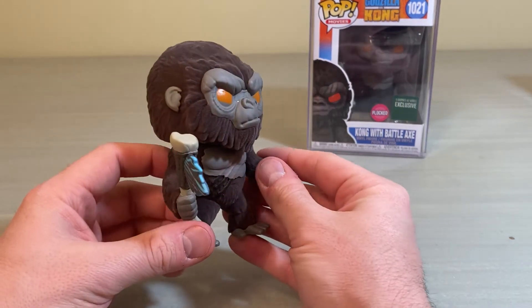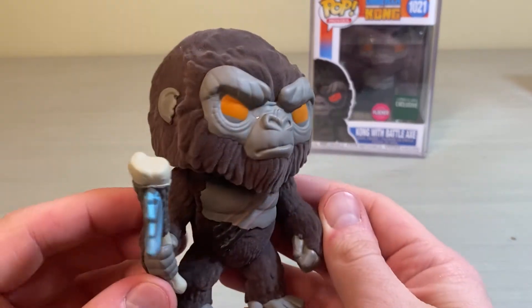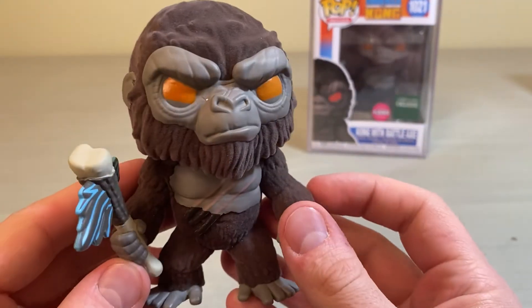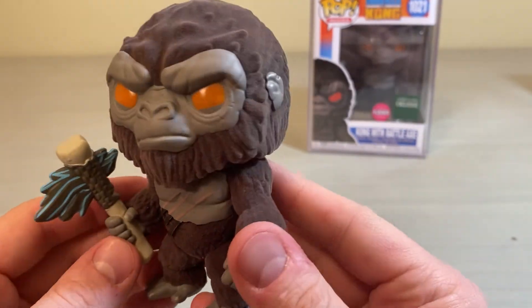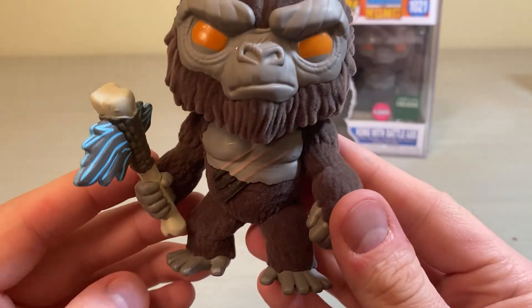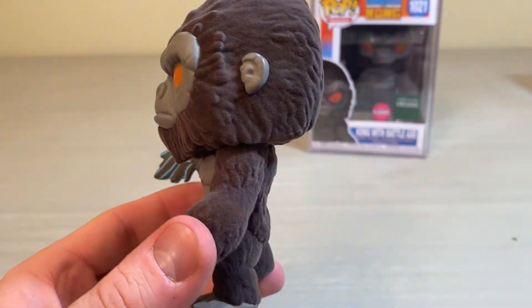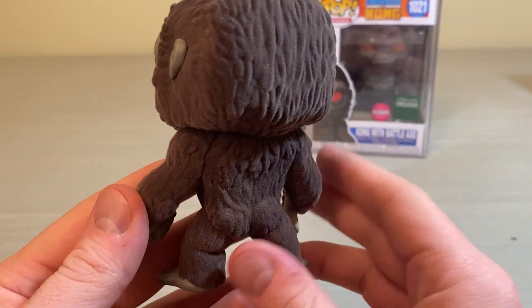I just wanted to do a quick video showing off the flocked figure and get you a good look at some of the detail on him. If you have the Kong with battle axe, it's the same with this one. This one is exclusive to Barnes & Noble.